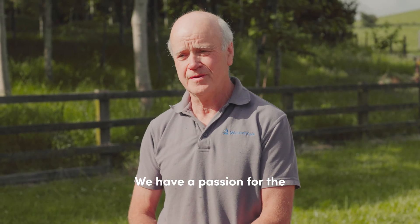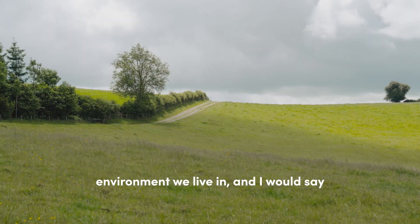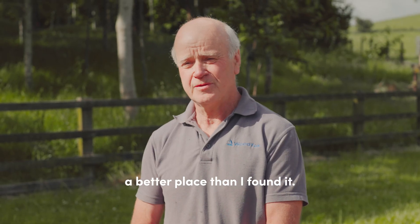We have a passion for the environment we live in, and I would say my ambition is to leave it a better place than I find it.